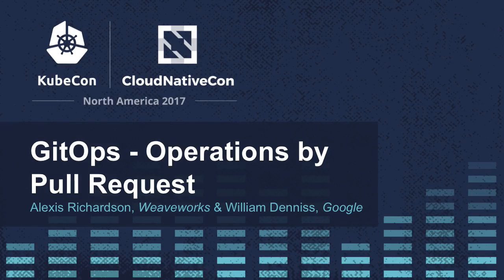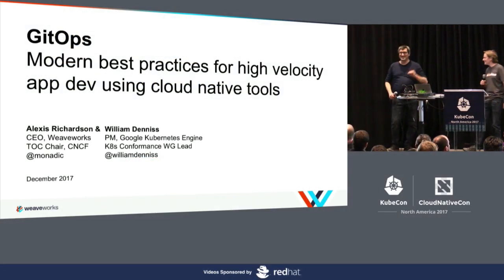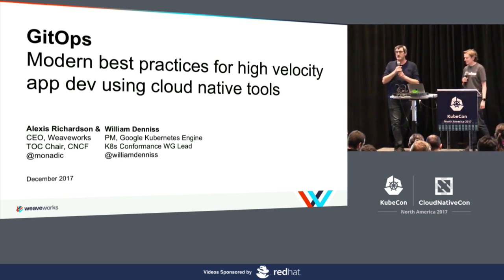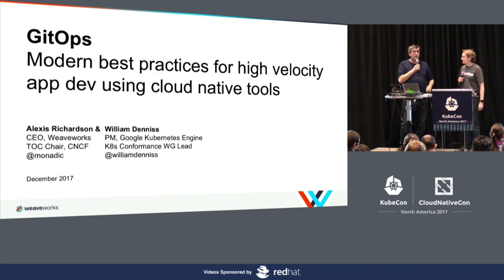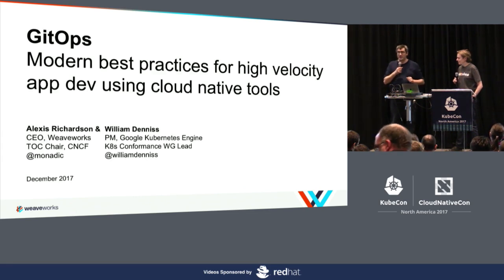Hi everyone, thanks for joining us. I'm William Dennis, a product manager on Google Kubernetes Engine, and I'm joined today by Alexis. I'm Alexis Richardson, CEO of Weaveworks, and also the chair of the TOC for the CNCF, which is the home of Kubernetes and other projects.